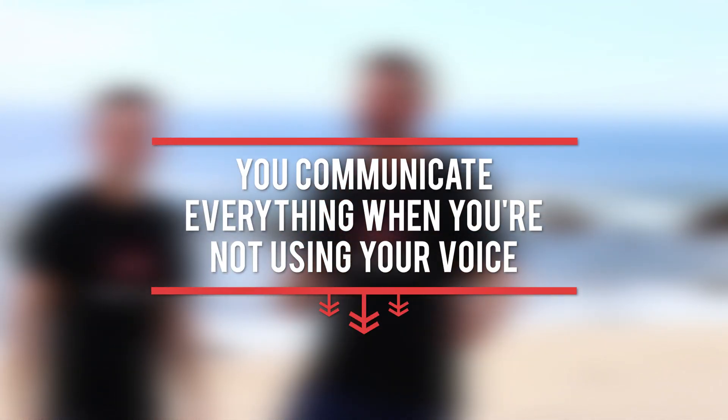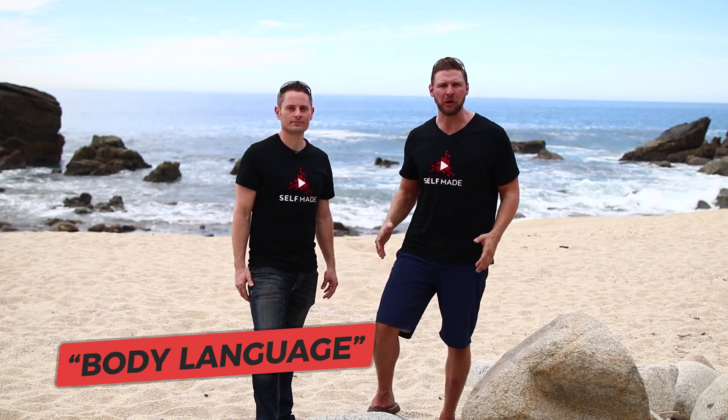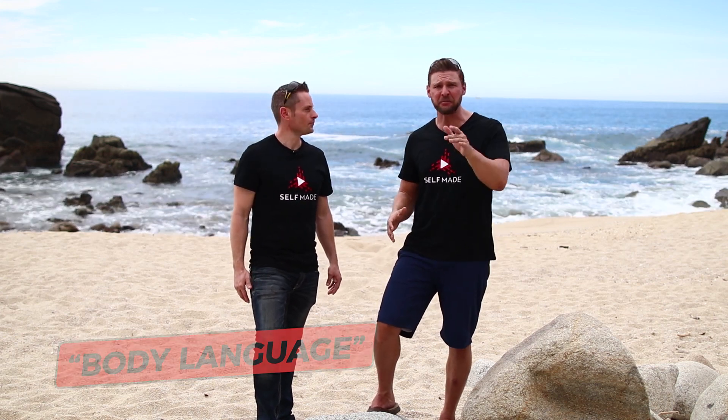The first thing we want to talk about is everything that you're communicating when you're not using your voice. Because the reality is this is not like doing radio or just doing audio. Audio feels like a much safer medium — I could be in my pajamas or didn't even shower. But once you turn that video on, people become way more self-conscious: is my hair right? Do I look good? So let's talk about body language and a couple basic things to be aware of.